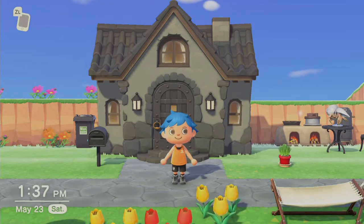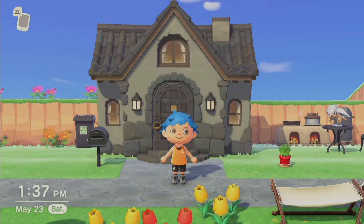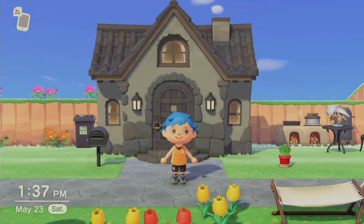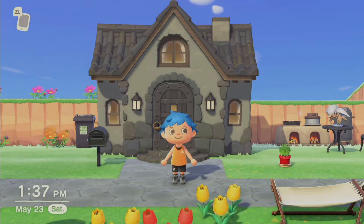Hi everyone, how's it going? It's Stu here and I'm on my island of Bermaus — my own little slice of tropical paradise. I've lived here for a couple of weeks and I'm really enjoying it, finding my way around and getting things set up.